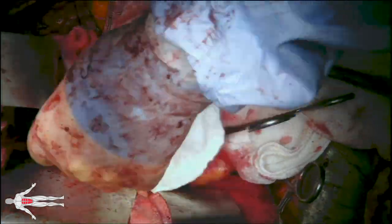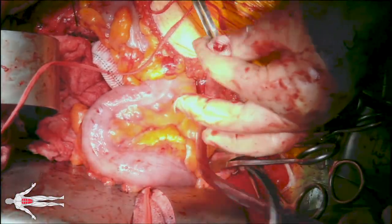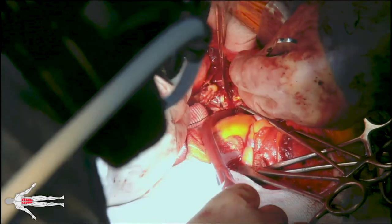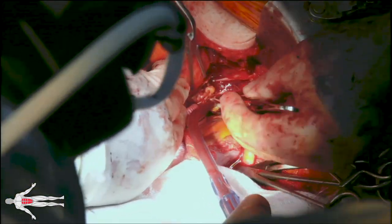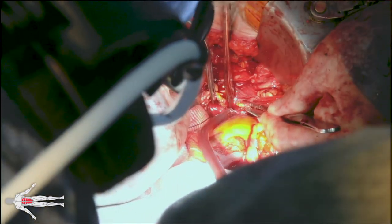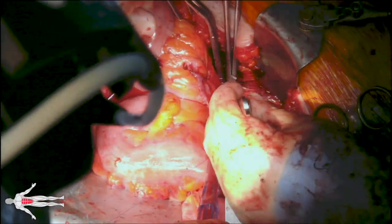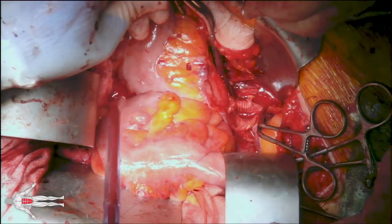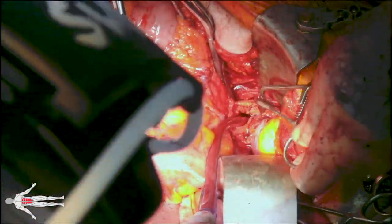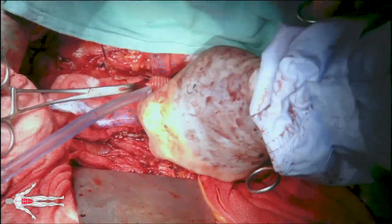Once this anastomosis is completed and hemostasis is ensured, the left limb of the Dacron graft is tunneled through the sigmoid mesocolon to get to the left external and internal iliac arteries. In this case we want to maintain perfusion to the pelvis, so we elect to sew our left-sided limb directly to the left internal iliac artery in an end-to-end fashion. The anastomosis to the internal iliac artery is much harder than the one to the external because the artery is deep in the pelvis, so this anastomosis is done first. Once complete, we perform a jump graft to the left external iliac artery.